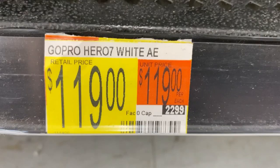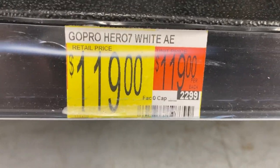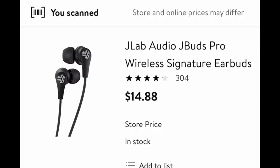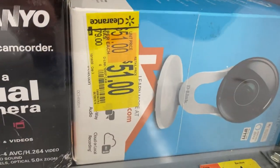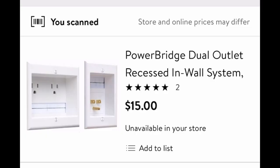These white GoPro Hero 7s are only $119 and there's like nine of them just sitting right here — amazing price. You're going to see a lot of things on the other side of the glass without a price tag — just scan them right through the glass if you can see the barcode. I see a security camera, $79 down to $19 when you scan it, and recessed power outlets, regularly $60, down to $15.